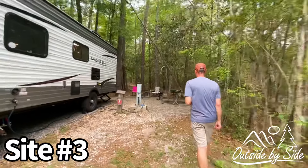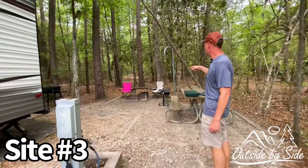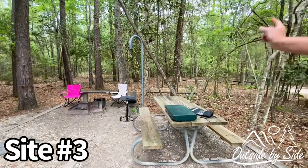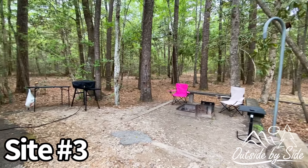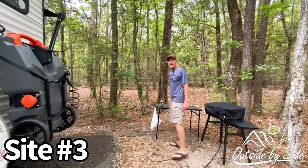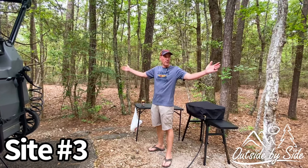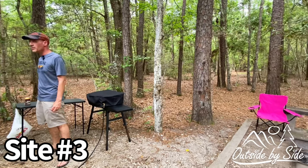We're in site number three. As you can see, it has water and electric, a picnic table, a lantern hook, some bench seating, a tent pad back here, and a fire pit. It's very wooded and very shaded. This is where we're setting up our outdoor kitchen. It's a fairly private site — there are people on the right and the left, but it's really not bad at all, especially because they're not here right now.